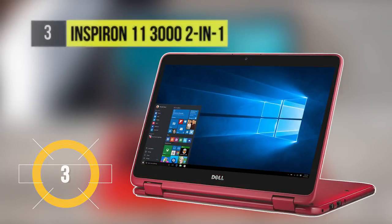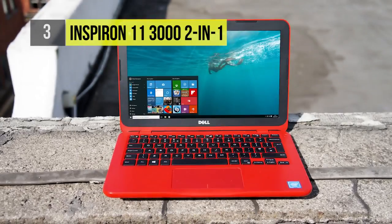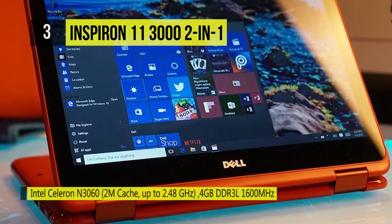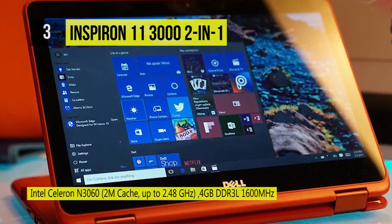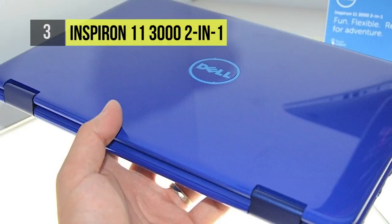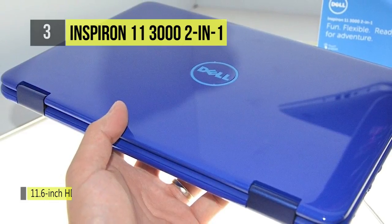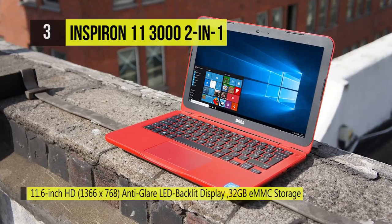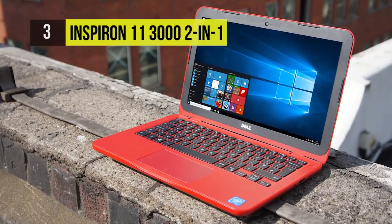If you're looking at rock-bottom cost but still want something usable, then the third-placed Inspiron 11 3000 2-in-1 is perfect for you. It is light and thin enough at 2.4 pounds and 0.8 inches thick to carry around. The display is a standard 1366x768 with a peak brightness of 196 nits and can only produce around 67% of the sRGB spectrum. Powering this is an Intel Celeron N3060 with 2M cache, 4GB DDR3L 1600MHz, and 32GB eMMC storage.